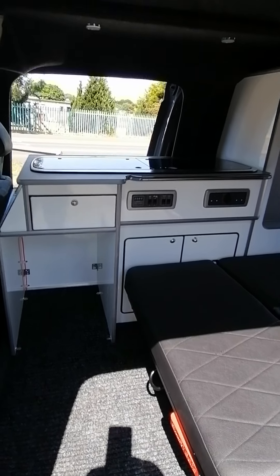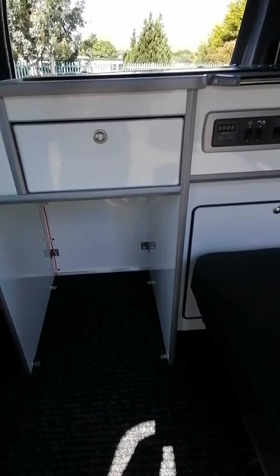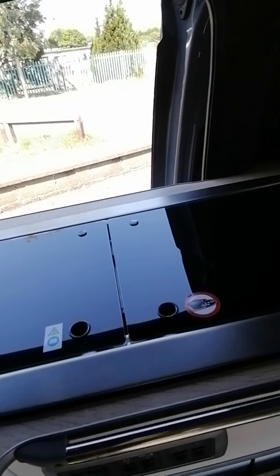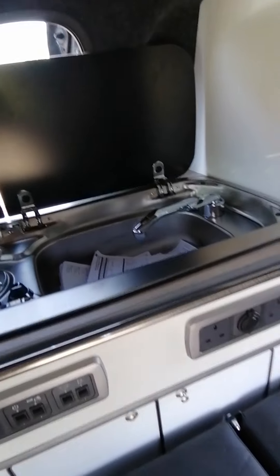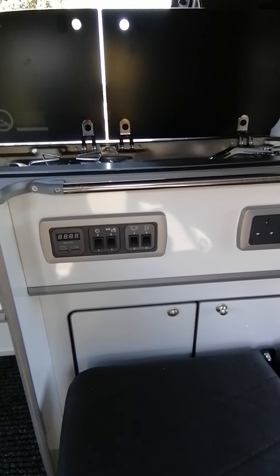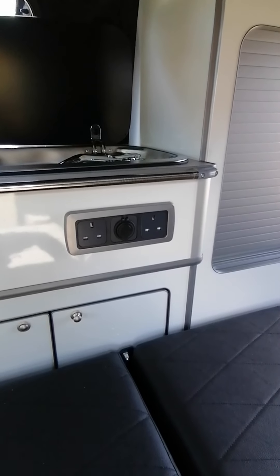To the driver's side we have the cabinetwork which includes provision for a fridge in the space here. We have the combined dual burner and sink unit. We have our control panels here to control the lights and the tap, and then we have two 240V mains sockets.